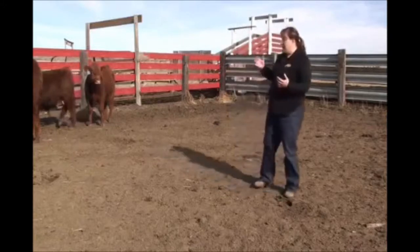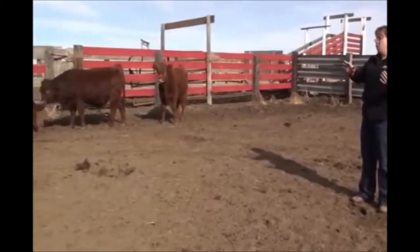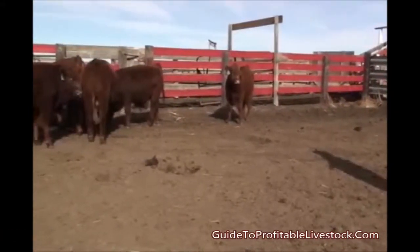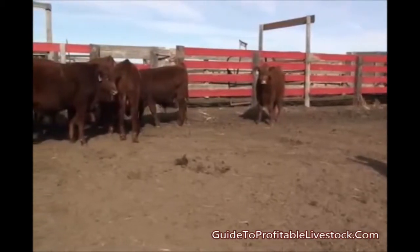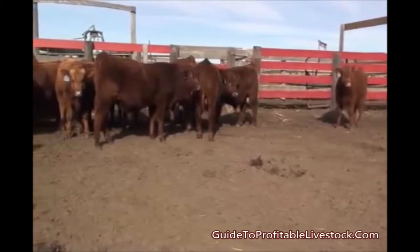Some general handling practices: if we move against cattle they'll typically walk away. However, if we move up towards the head of cattle they'll typically stop. So we'll try to move this set of cattle out of this holding pen into an alley as they prepare to be boosted or revaccinated.